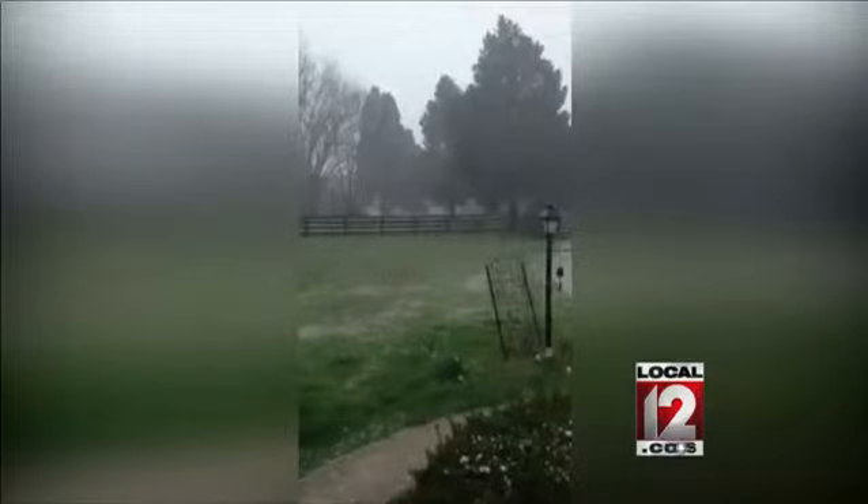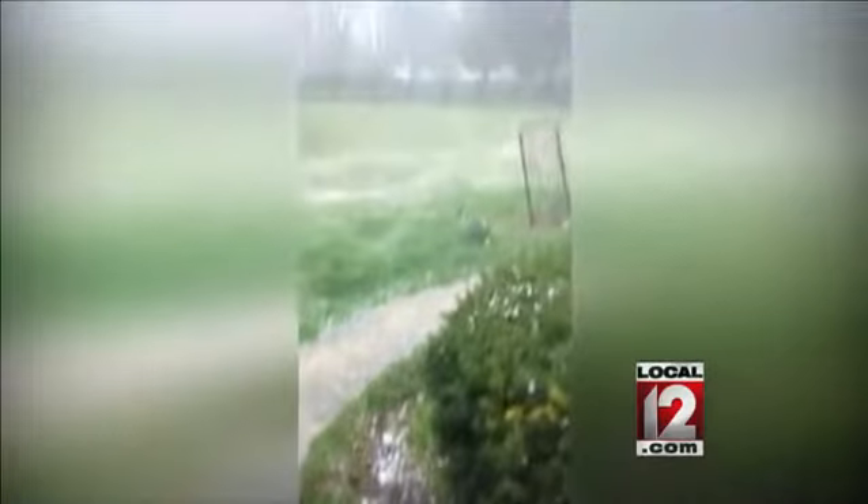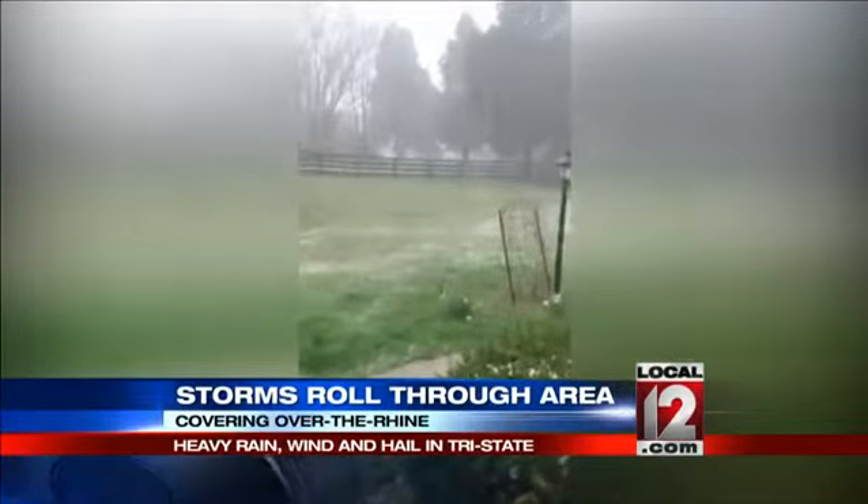A viewer sent us some video. This particular video comes from Morning View, Kentucky, where we saw hail this morning. You can see that large hail coming down there in Morning View as these storms hit. It appears to be about the size of a quarter there in Morning View.